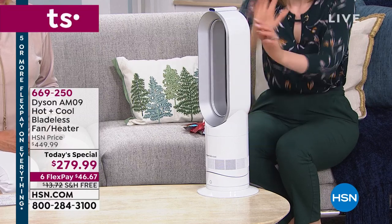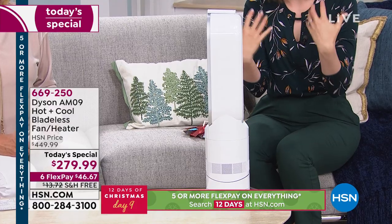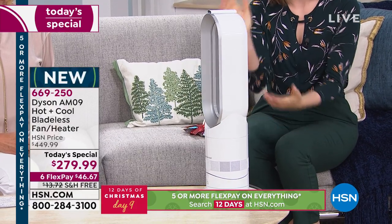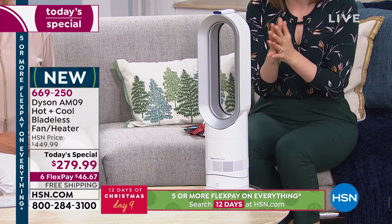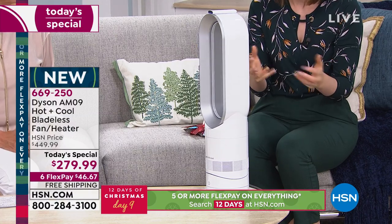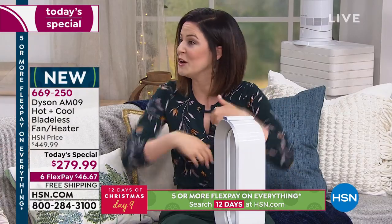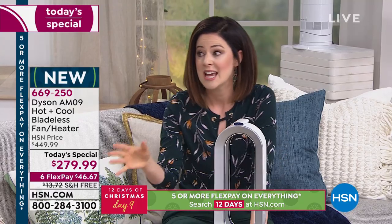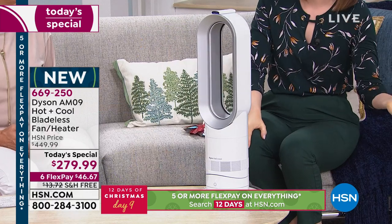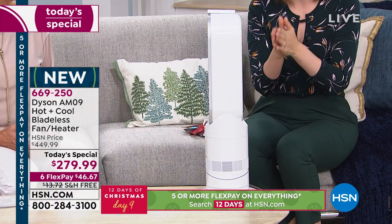The features I want to call out: if this was to fall over, it has automatic shut-off — really important especially if you have children or pets. You can put it on a tabletop, a bedside table, or the floor — wherever you want to use it.